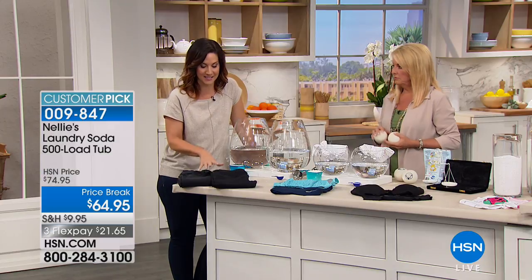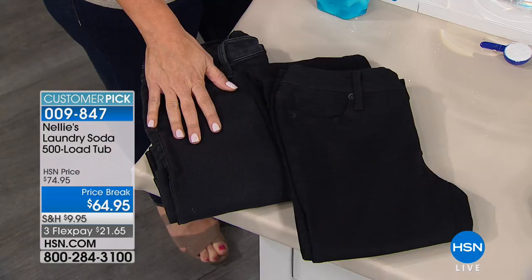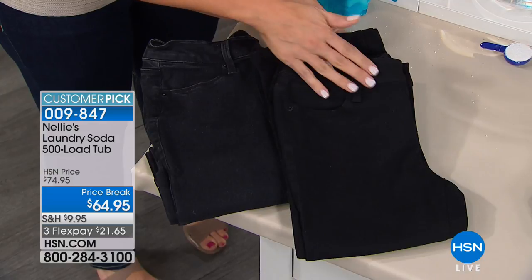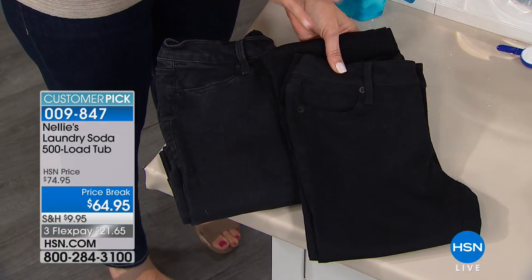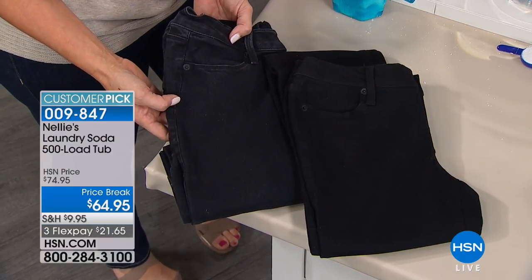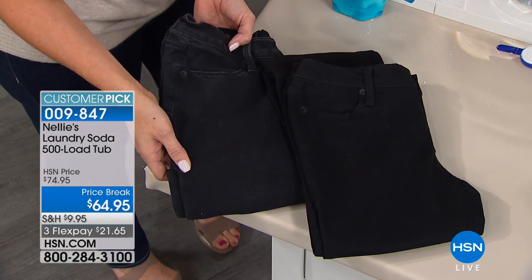We all have those staples in our closet that we love — the black jeans, the black dress — and you want them to stay that beautiful, rich, dark color. Look at these jeans. They're the exact same jeans. We washed these in Nellie's and we washed these in another detergent. Look at the difference. This one is still this gorgeous, dark black — this is the one you're going to be wearing and loving. And this one has just lost its shine, lost its luster.